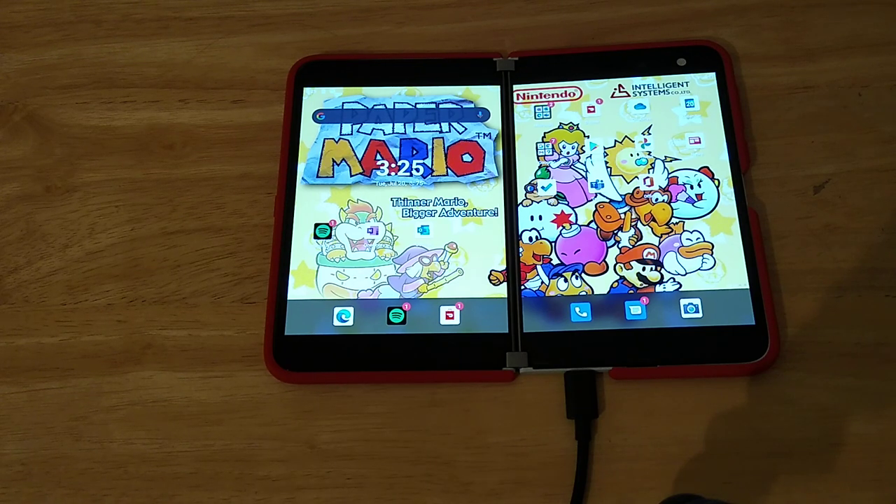Hello gamers, gamettes, boys, girls, it is your main man, the god of masculinity, the Paper Goomba. I know, sickest, most non-cringe name of all time.